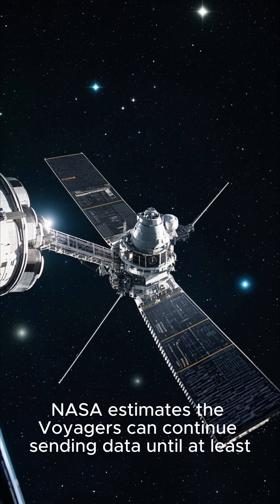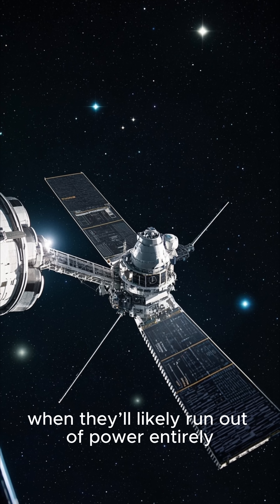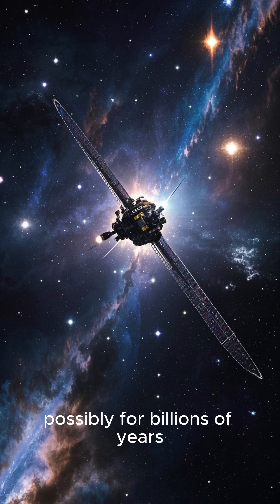NASA estimates the Voyagers can continue sending data until at least 2026 to 2030, when they'll likely run out of power entirely. After that, they will drift silently through the Milky Way — possibly for billions of years.